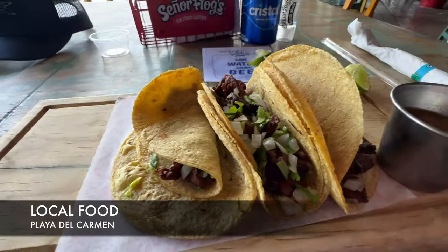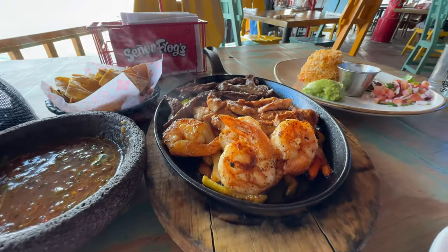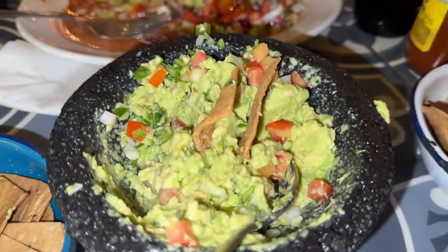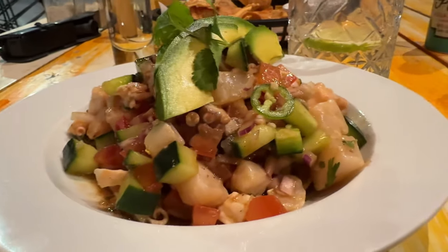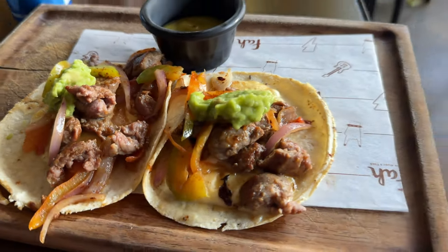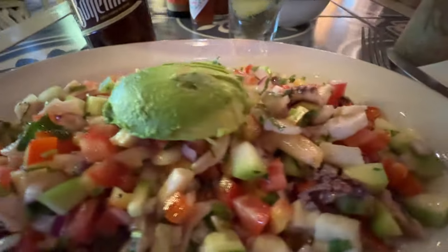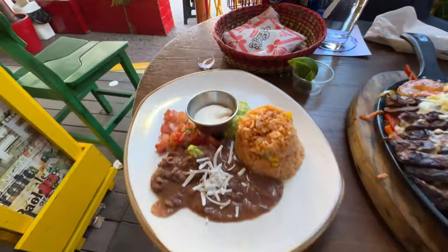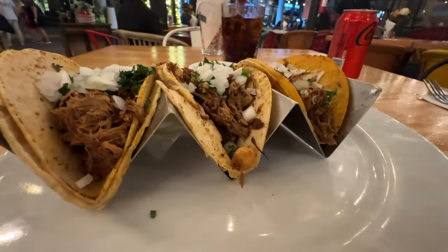Let's talk about local food here in Playa del Carmen. I found it fun to go around to various restaurants and try the different tacos — there's a wide variety of styles and flavors. I always end up with either camarones or carne asada, but they also have ceviche, enchiladas, and fajitas — you can name it, they got it.